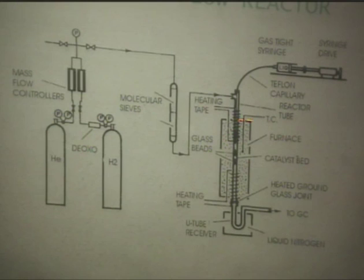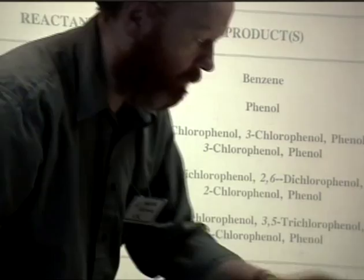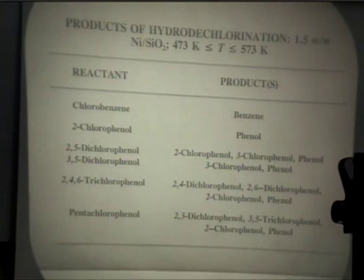Now some results - first a qualitative table. For a low-loaded nickel silica catalyst, operating in the temperature range of 200 to 300 degrees centigrade, the key point is that for every reactant - whether a monochlorinated benzene, chlorophenol, dichloro, trichloro, or pentachlorophenol - in every case the product is solely the product of hydrodechlorination. Chlorobenzene goes to benzene over nickel silica; it isn't further hydrogenated to cyclohexene or cyclohexane. The only inorganic product is HCl; no chlorine is produced.